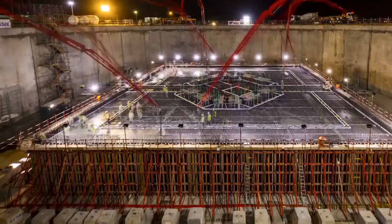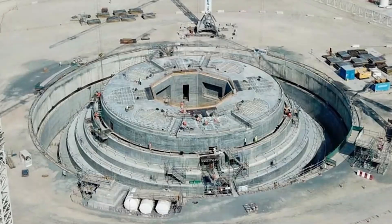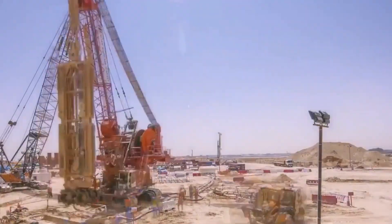Work has yet to be done above the ground, and only a small part of the original masterpiece has been built. So what has happened? Has this 1,300-meter-tall project already failed? Let's find out.